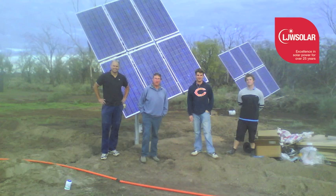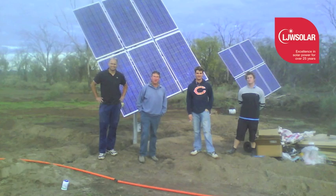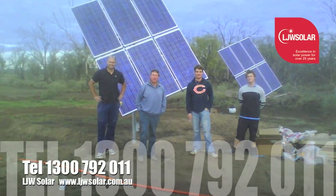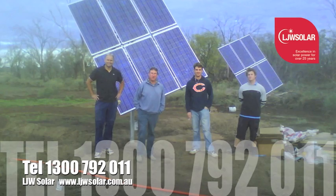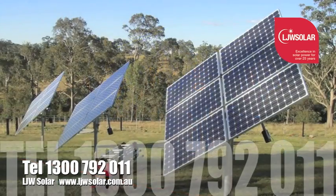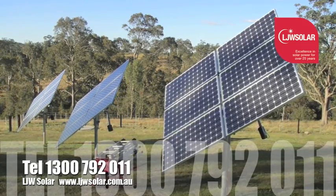For further information about tracking systems and to find out what is suitable for you, please call LJW Solar on 1300 792 011 or visit our website at www.ljwsolar.com.au.